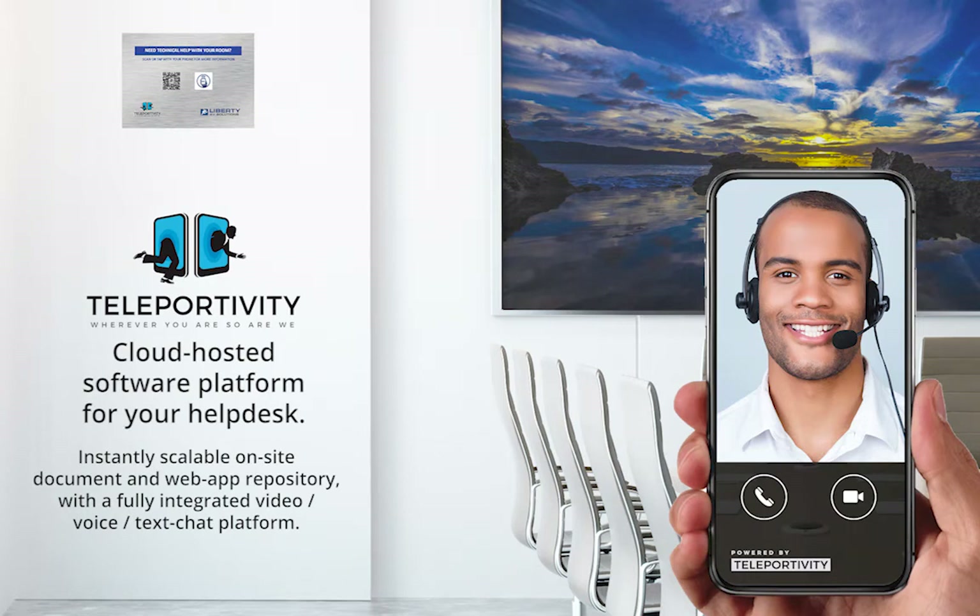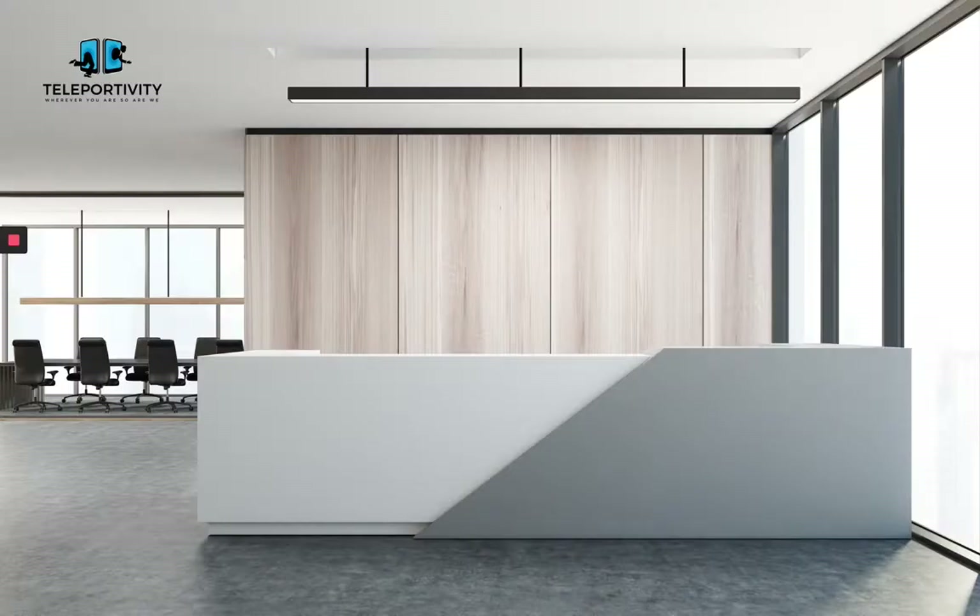Teleportivity is a cloud-hosted software platform for your help desk, offering an instantly scalable on-site document and web app repository, with a fully integrated video, voice, and text chat platform. With Teleportivity, your team can work from anywhere and teleport into any location as if they were there.